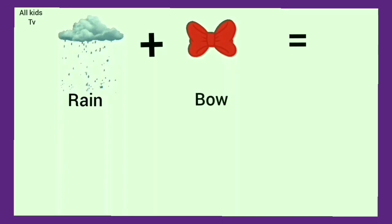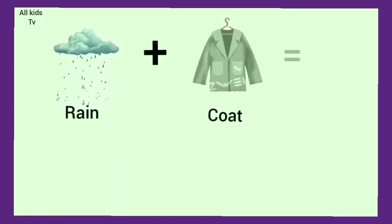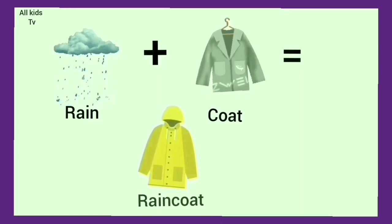Rain plus bow. We get rainbow. Rain plus coat. We get raincoat.